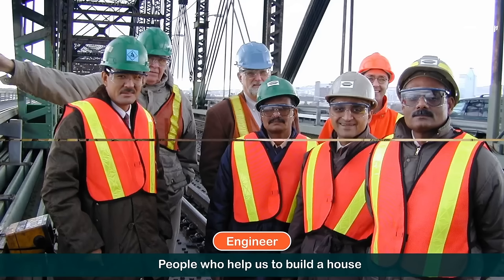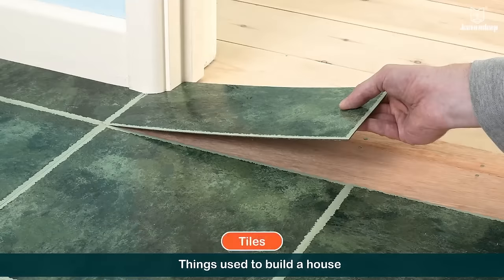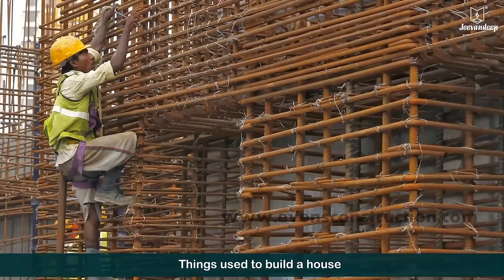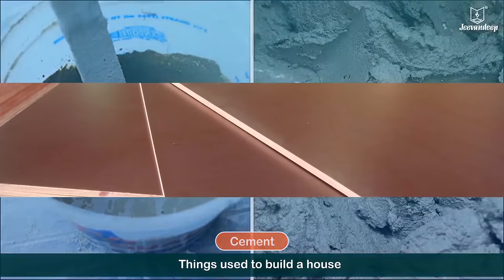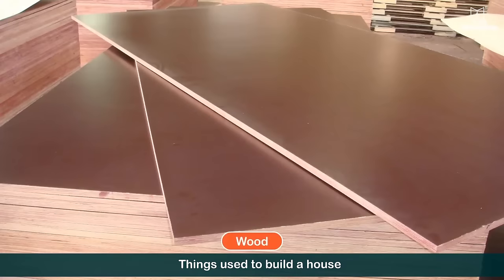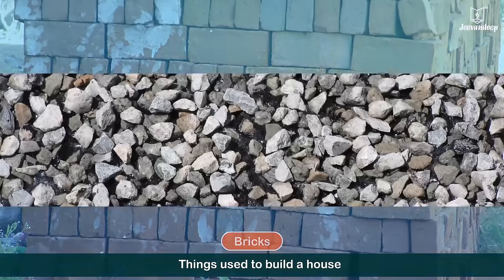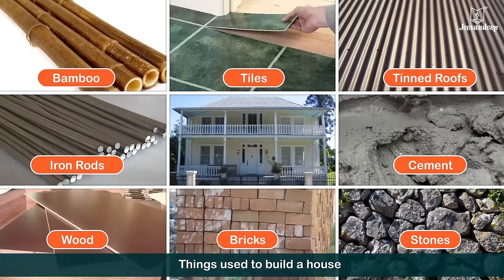Bamboo, tiles, thin roof, iron rod, cement, wood, bricks, and stones are some of the things used to build a house.